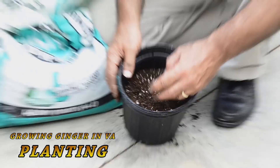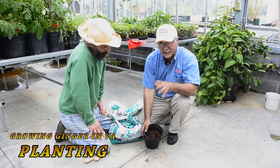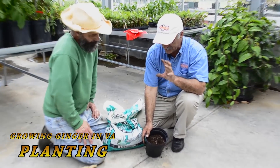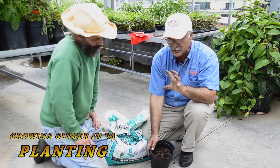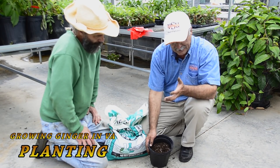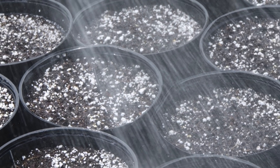Germination takes about three to four weeks under really warm conditions. The ideal temperature is 80 to 85 degrees. The warmer you keep it, the faster it germinates. It's extremely important to keep it in a warm place, and you don't need to give it too much water — just keep it moist, probably once every week. Moist, but not too wet.